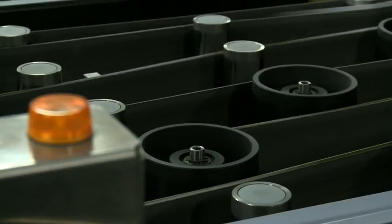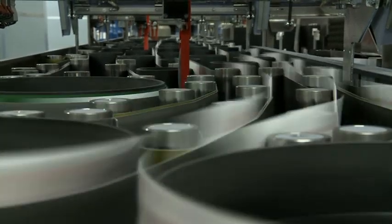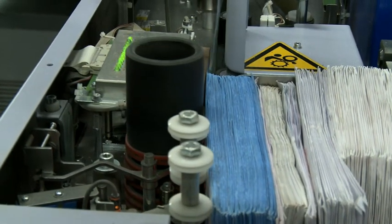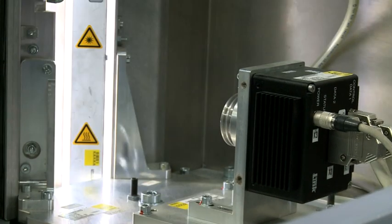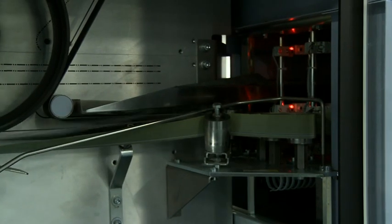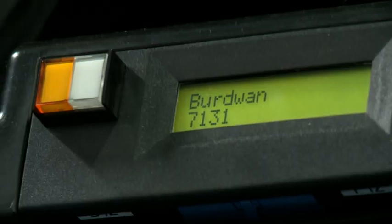The Letter Sorting Machine is one of the most advanced machines in the world that can sort 30,000 letters per hour. After induction of the letters in the machine at the feeding point, the Optical Character Recogniser Camera of the LSM catches the image of the address written on the letter. A sophisticated software then reads the address, even handwritten ones, and sends it to one of the 304 selections.